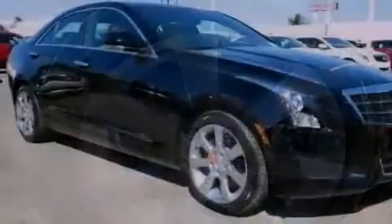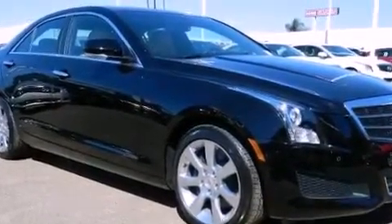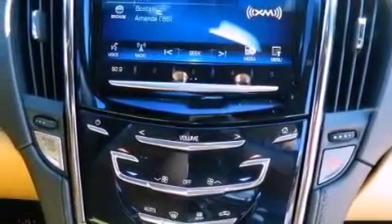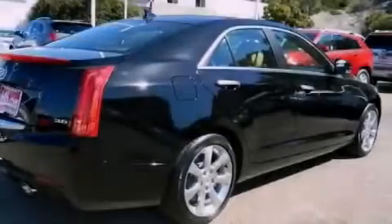Leather seats, an illuminated passenger side vanity mirror, stability control, an anti-lock braking system, steering wheel mounted controls, programmable power door locks, and the navigation system will help you get from point A to point B on time.